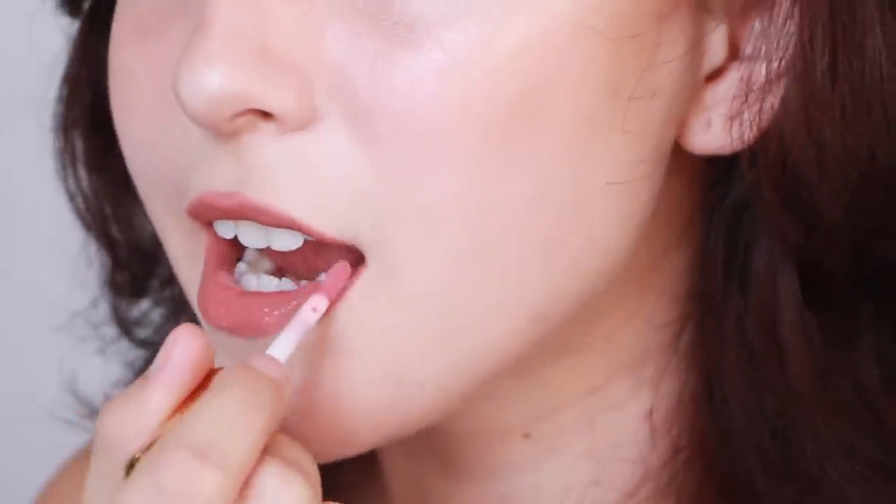And lastly, apply any pinky nude lip gloss and we are all done. Here is the finished look.